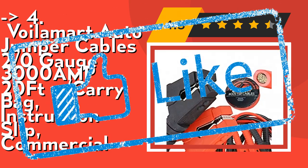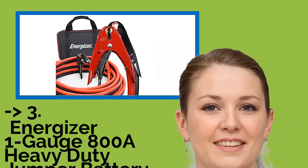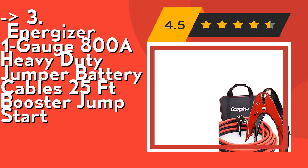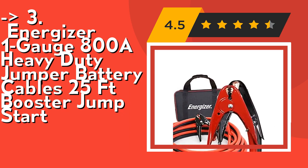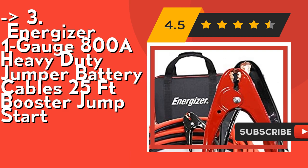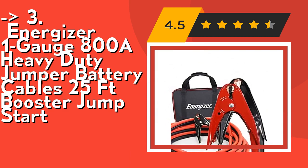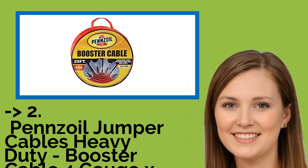For a cost-efficient option, the 3rd pick is Energizer 1 gauge, 800 amp heavy duty jumper battery cables, 25 feet. The thick vinyl coating includes a strong spring and comfortable handle for secure placement and easy positioning, fitting both top and side post batteries. Safety features include vinyl-coated clamps for rust and erosion protection. The 25-foot tangle-free copper clad aluminum cables remain flexible even at minus 40°C.